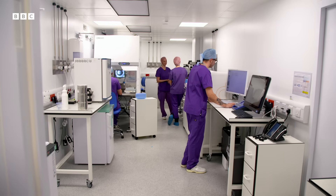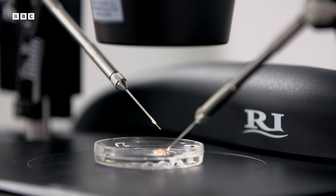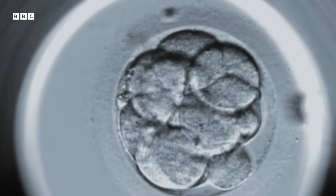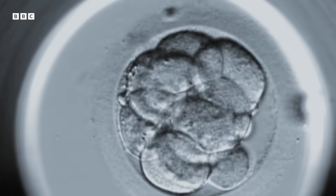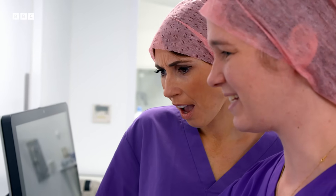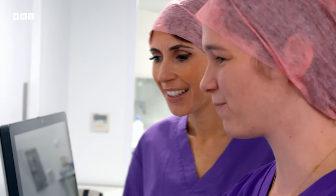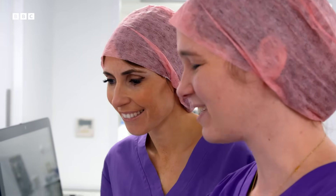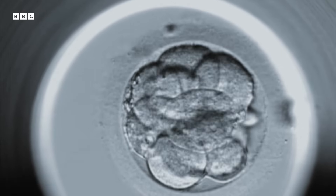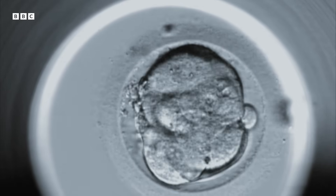A recent breakthrough has helped increase chances of picking a healthy embryo to transfer into the womb. A time-lapse camera inside the incubator monitors the embryo while it's growing. Because it takes pictures every ten minutes, you can put a video together and you can see the embryo going from one to two, to three cells, to four cells, and it continues the embryo development. This allows the team to check constantly whether the embryos are developing correctly, and which ones look like the best bet.